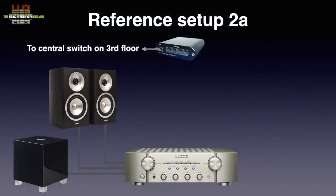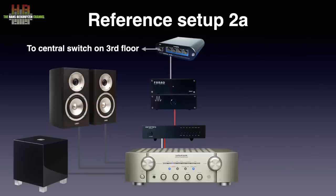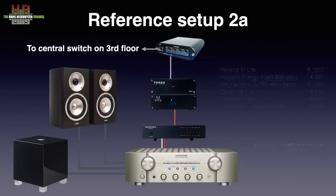Setup 2A also uses the Marantz amplifier, Acoustic Energy loudspeakers, Kimber cable, and REL sub, but the source is formed by the Magna Mano MK3 Farad network player and the Denafrips Ares 2 DAC. The Mano MK3 uses Ropieee XL software in Roon endpoint mode but can easily be switched to DLNA, AirPlay, Spotify, HQ Player NAA, Squeezelite, or UPnP2 Roon Bridge. By replacing the micro SD card it can run other software like Volumio. The output of the Mano is sent to the Denafrips Ares 2 DAC over AES-EBU using Vandenhull AES-EBU cable. The Ares 2 is basic in features but sounds great in its class. The total setup excluding cables adds up to almost €6400 without subwoofer and almost €7400 including the sub.